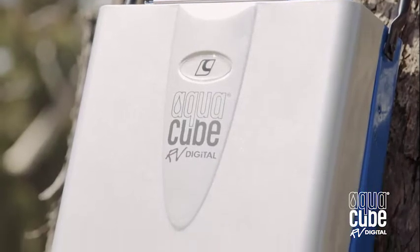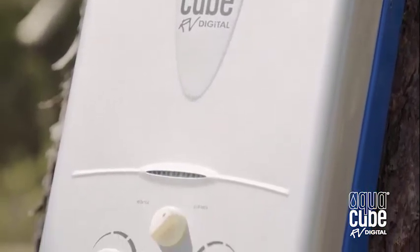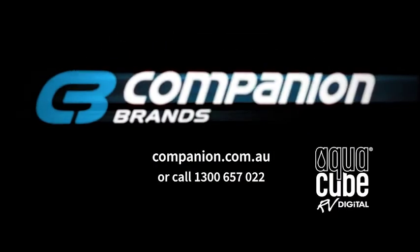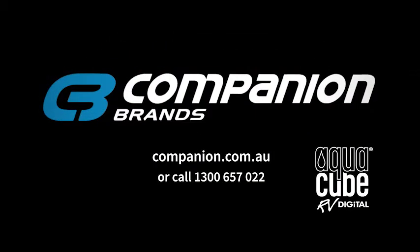With the AquaCube RV upright shower system, you can experience the luxury of a hot shower where you want, when you want. Visit companionbrands.com.au or call 1300 657 022.